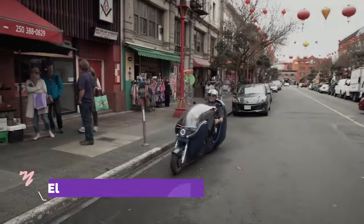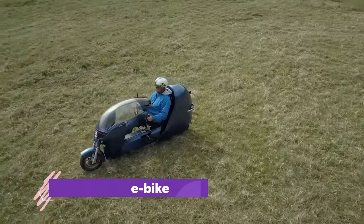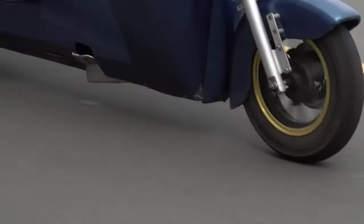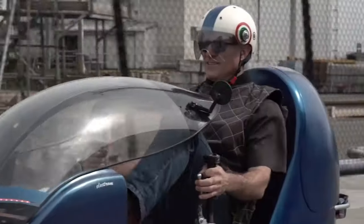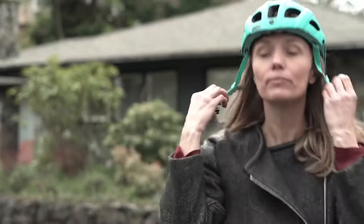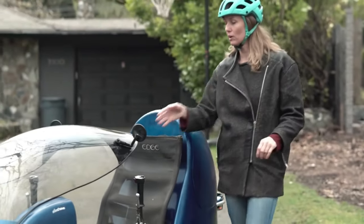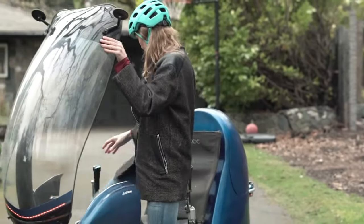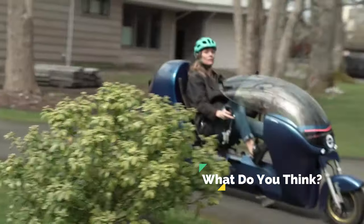The Electrum LEV eBike is not your average electric bicycle. Unlike traditional eBikes, the Electrum is equipped with all the necessary communication signals to seamlessly integrate with car traffic, enhancing safety for riders and motorists alike. With standard features including headlights, running lights, turn signals, brake lights and a horn, the Electrum ensures visibility and awareness on the road.